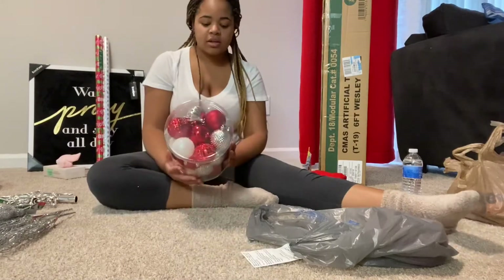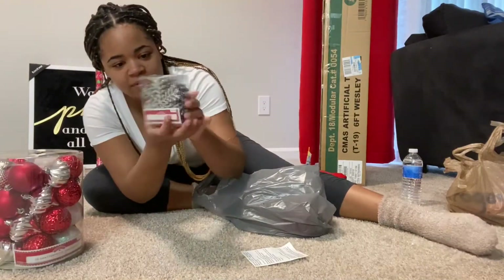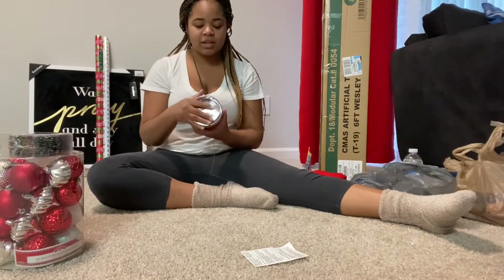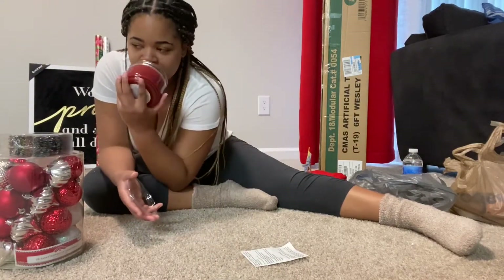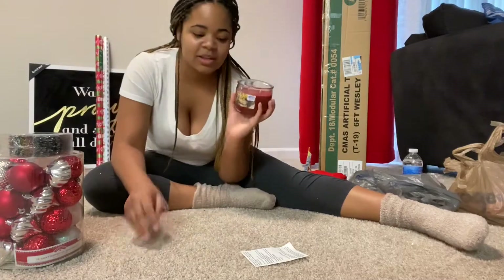At Walmart I got 26 shatterproof ornaments — they have a sparkle one that almost looks like snow. I also got some snowflakes. I love snowflakes — there are 20 of these in here. They're little dangly ones. I also got a candle — this is one of the Mainstays Harvest Pie candles. I've been using these ever since college. This one smells really, really good — like blueberry, raspberry pie, kind of like apple pie all mixed in one.